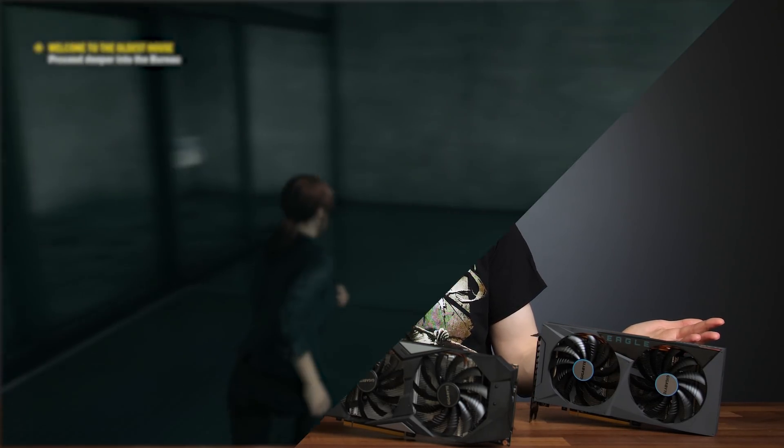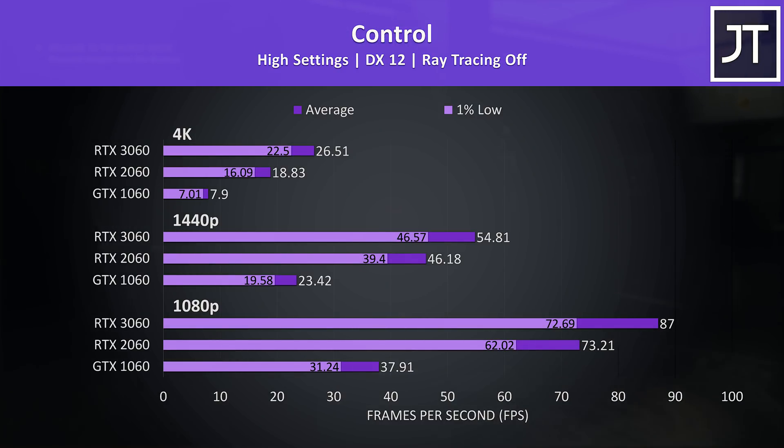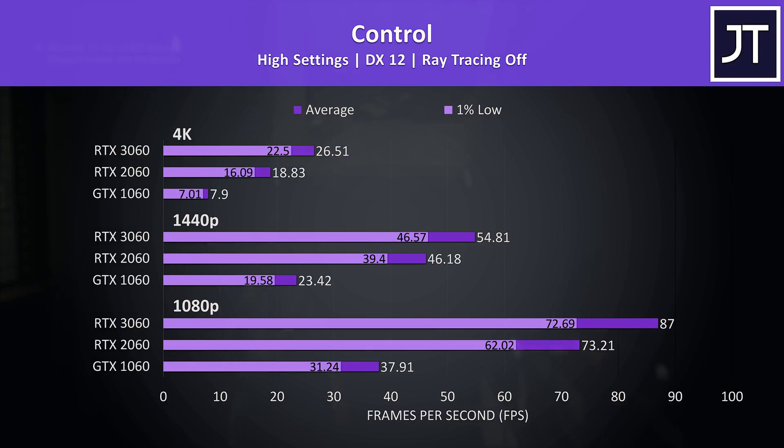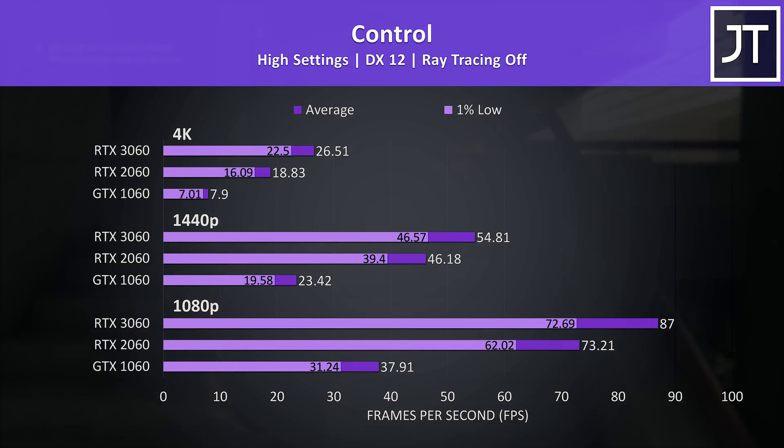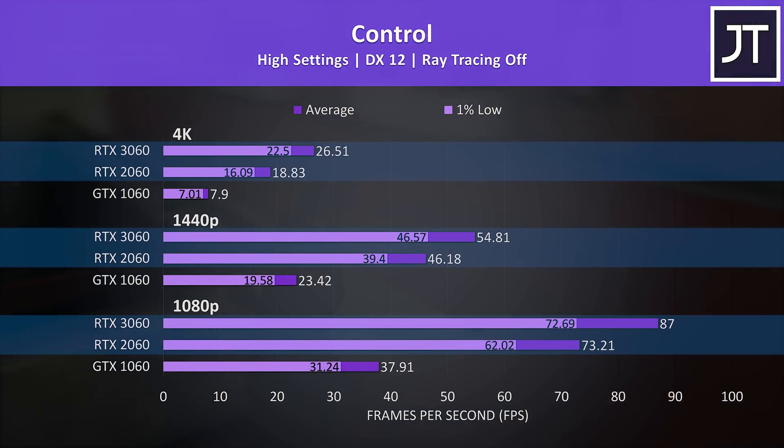Let's check out another title with ray tracing support and see if that's the case. Control was tested with and without ray tracing, starting with ray tracing off. I've found this game to be heavy on the GPU, especially given I'm testing with max settings. Both the 2060 and 3060 were far ahead of the 1060.